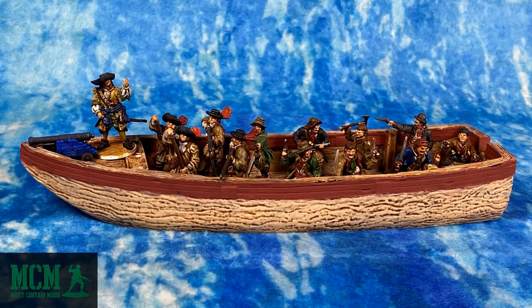This is the Piragua with a crew of Dutch sailors. I tossed a cannon on the front as the rules permit upgrading the ship into a light gun boat.